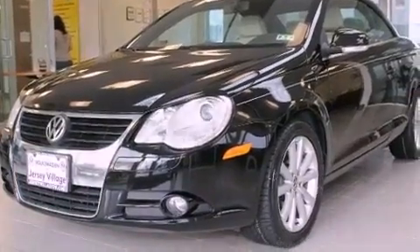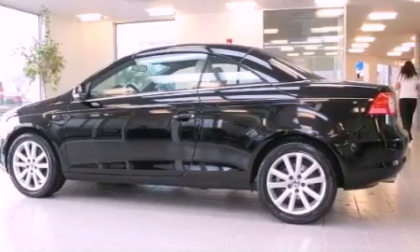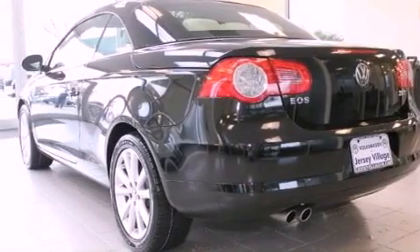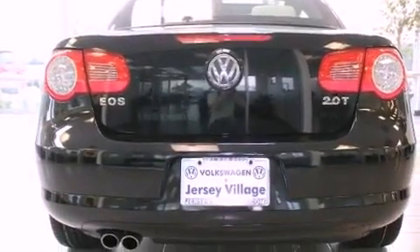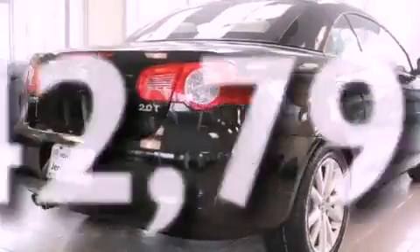All of the following features are included: a power moonroof, cruise control, a rear window defroster, a CD player, a leather-wrapped steering wheel, a passenger-side vanity mirror, a security system, a traction control system, and keyless entry. This vehicle has fewer than 43,000 miles on the odometer.